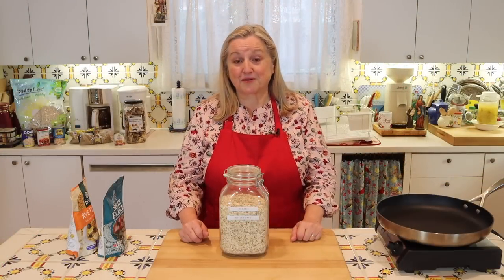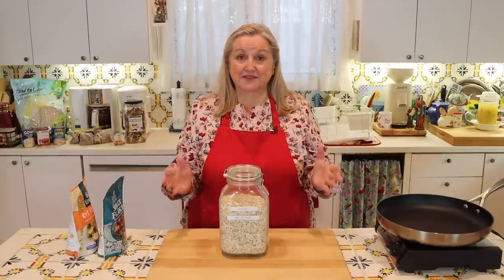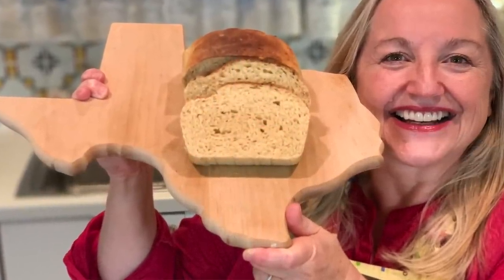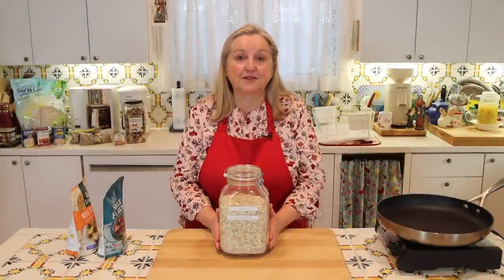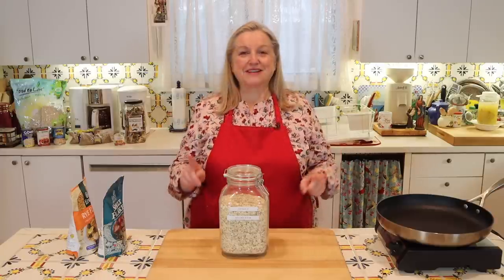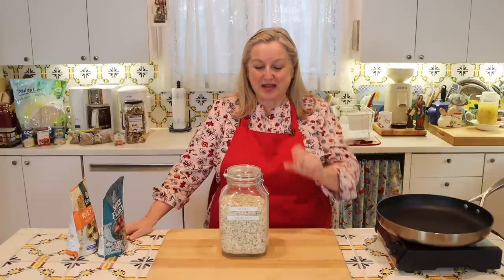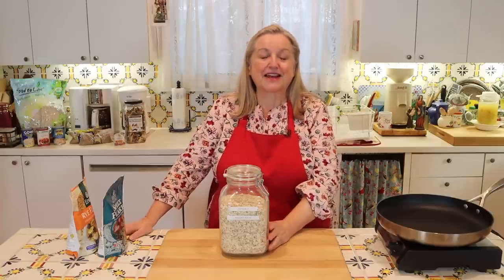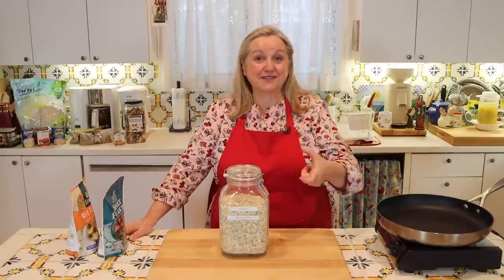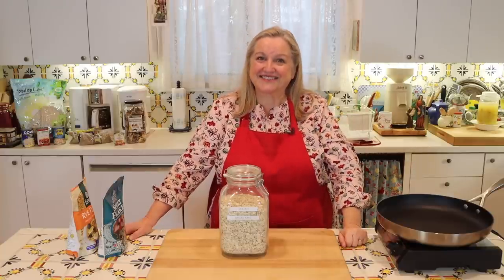You can add oats directly into bread recipes — sourdough, yeast-risen, quick breads, and muffins — or use them in soups and stews to add richness, thickness, and body. There's even a clever recipe floating around where people make patties from old-fashioned rolled oats and fry them up to give the effect of a sausage patty, and people swear they can't tell the difference.